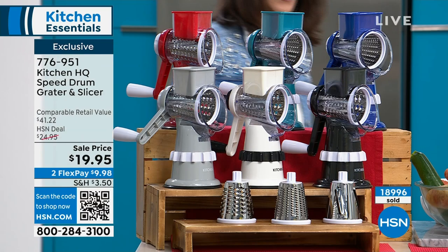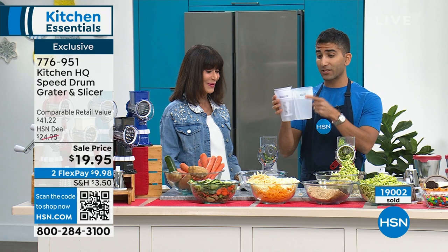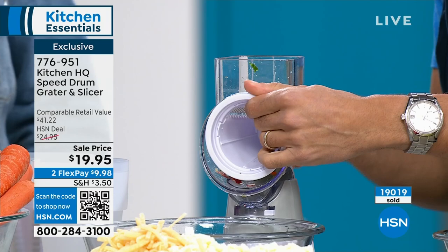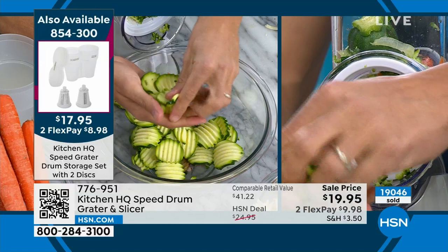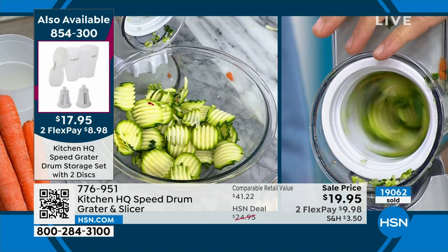We also offer accessories at HSN.com: a little container to store your three drums. It also comes with two additional drum shapes — a julienne shape and a crinkle-cut shape. Just like the normal drums, you put it in and twist the lid on. You can make crinkle-cut zucchini chips, bread-and-butter pickles, or sweet potato chips — great for parties.